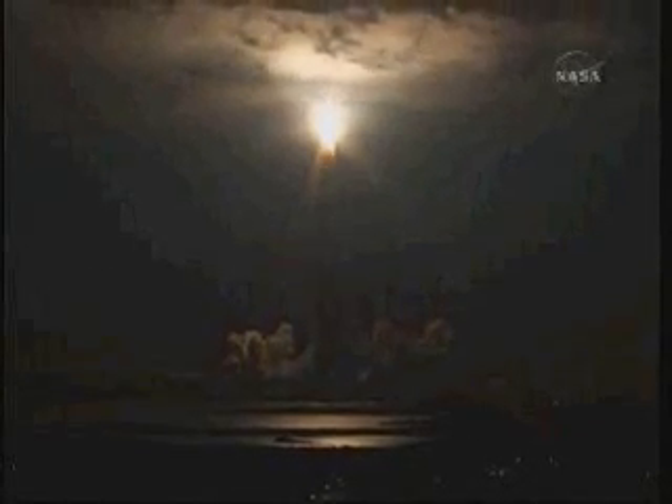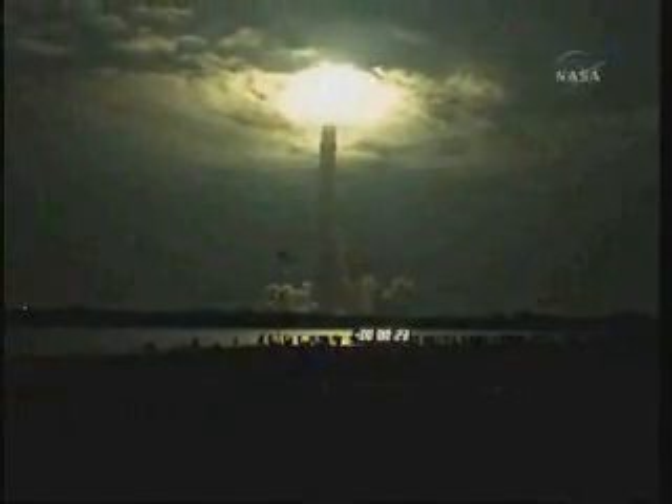21 seconds into flight. Roger roll, Endeavour. This is Mission Control Houston. Endeavour's roll maneuver is complete and is now in a heads-down position on track for its flight to the International Space Station. 28 seconds into the flight, Endeavour flying at 1,100 miles per hour, 1.3 miles in altitude, and 7 miles downrange from the Kennedy Space Center, according to onboard computers.